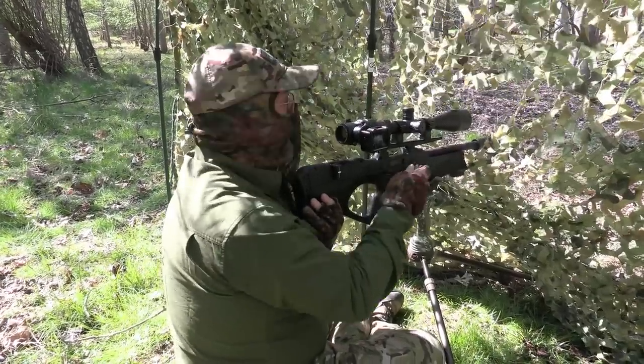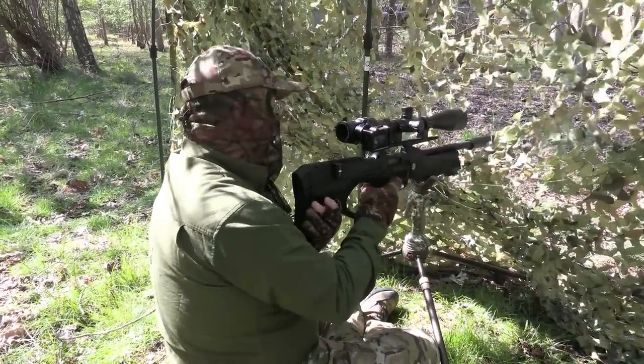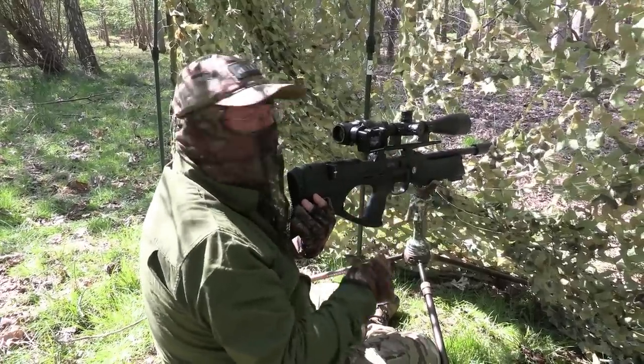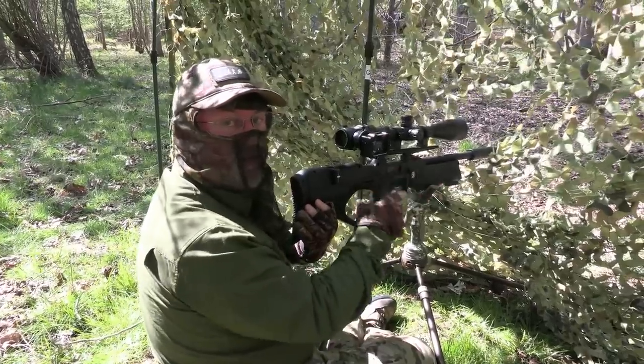That's exactly what we wanted. That one came in from the left hand side and presented itself nice and side-on at 25 metres. It was a really easy shot — a nice, clean kill.